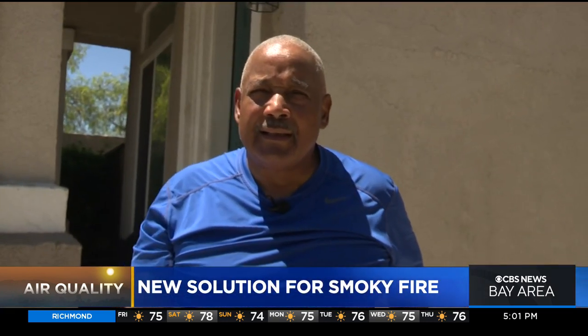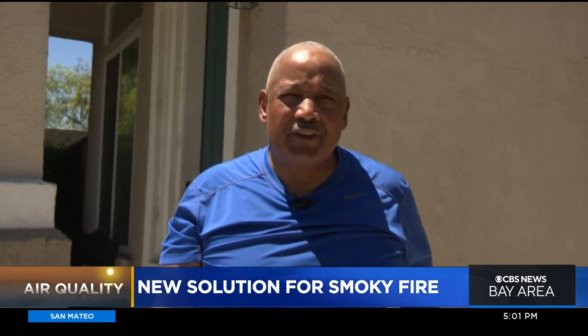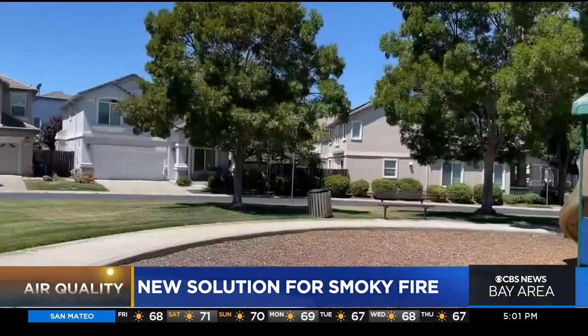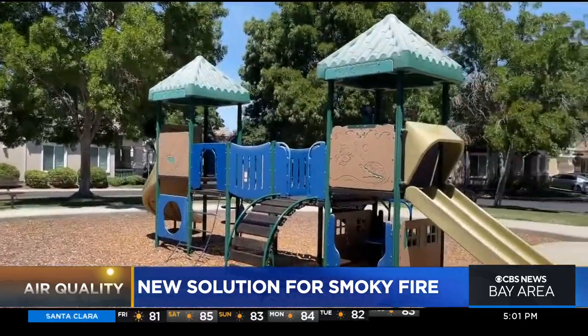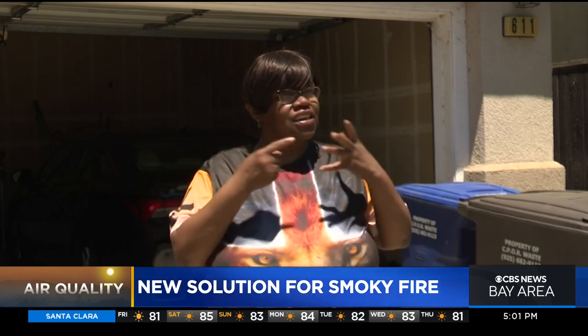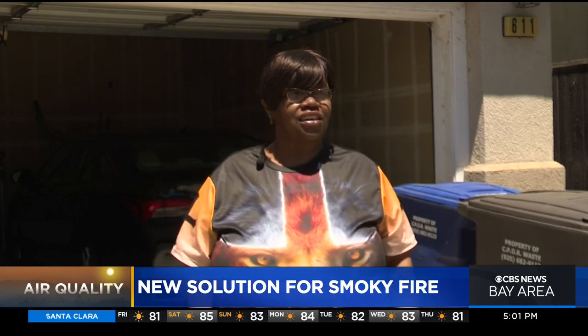It really burns my throat a lot. My eyes are watery. The smoke is very thick and ash is falling on the ground. Nearby playgrounds are empty. They just want to get together so we can live a normal life, because that smoke is not good at all.